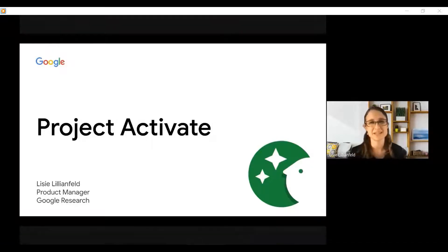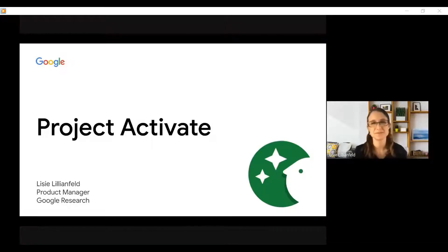Hi, my name is Lizzie Lillenfeld, and I'm a product manager at Google. Today I'll be talking about Project Activate, which is a new Android app designed for people with severe motor and speech impairments.